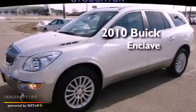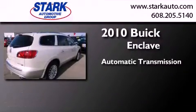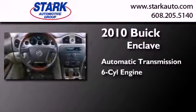This is a certified pre-owned 2010 Buick Enclave. This crossover has an automatic transmission and a six-cylinder engine.